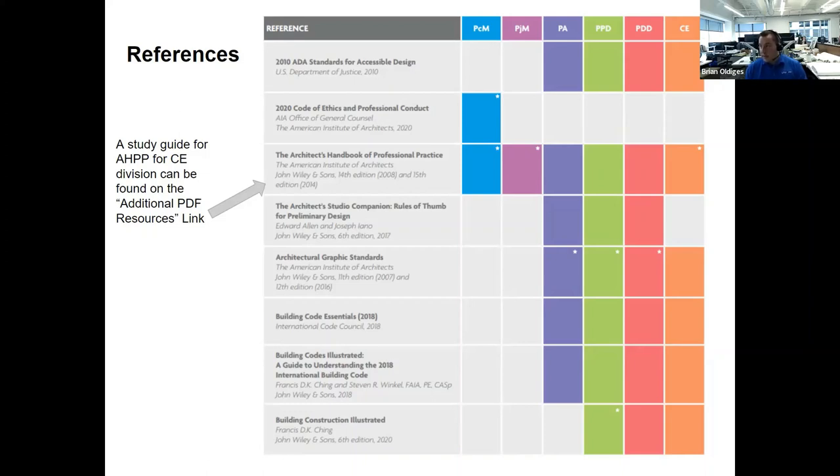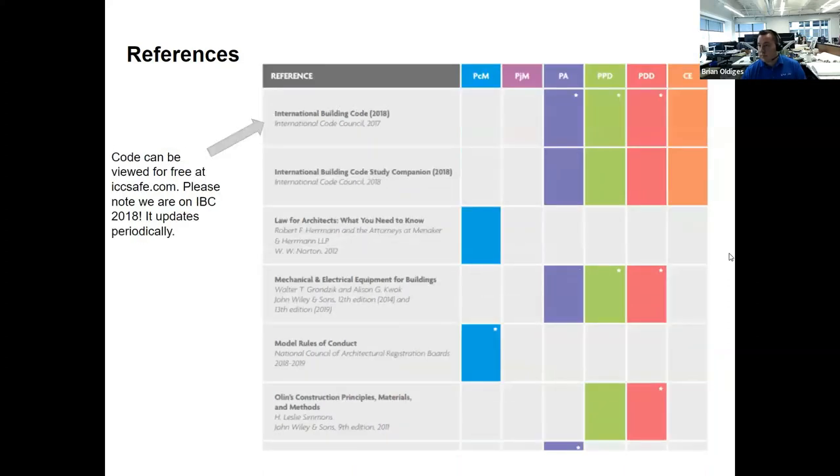For the CE exam, it hits a lot of contract documents and typical resources such as Architectural Graphic Standards, Building Codes Illustrated, and Building Construction Illustrated. The Architect's Handbook of Professional Practice has a star in the corner — most firms will have this thick book as a resource. That star means it's particularly important for this exam and many questions will be pulled directly from it.